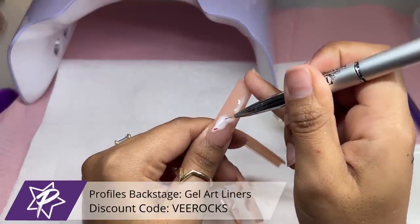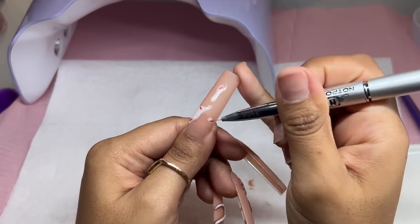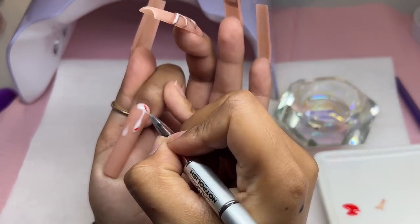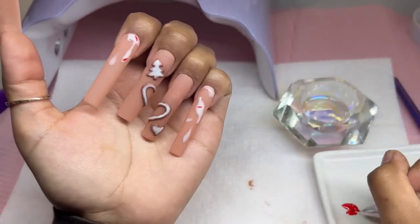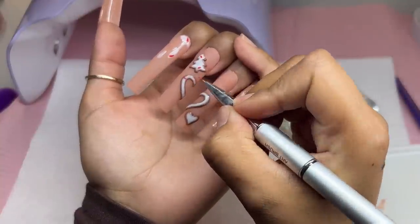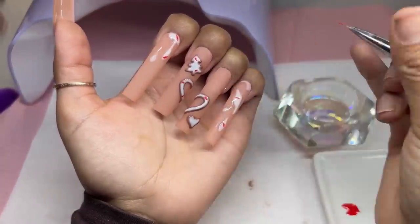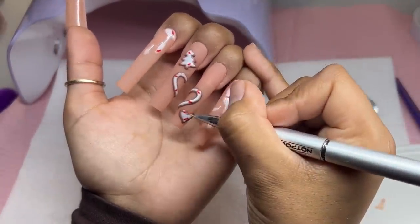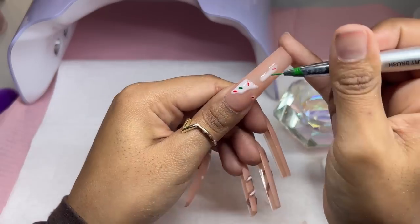Now going in with sprinkles — just red and green for that Christmas feel, though you can definitely do nudes, pastels, or neons for a different vibe. I'm essentially doing really long lines, splattering them in different places. Both liners are from Profiles Backstage — perfect Christmas red and green. Going back into the light for another 60 seconds, then adding the green and doing the same thing.